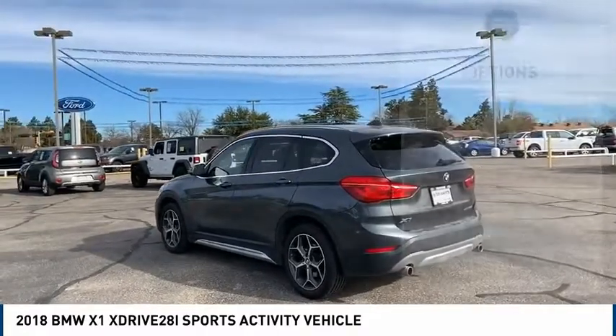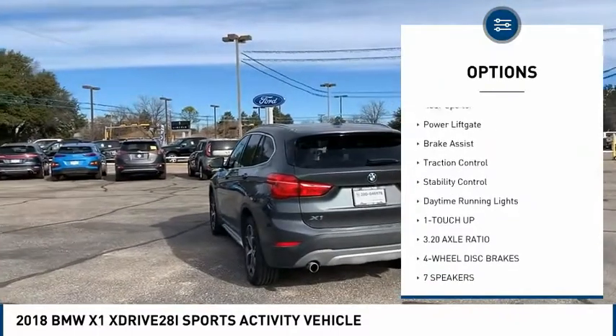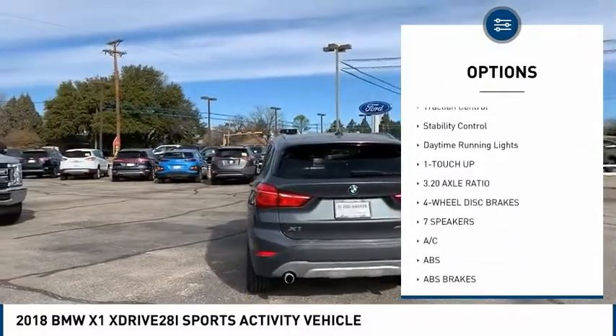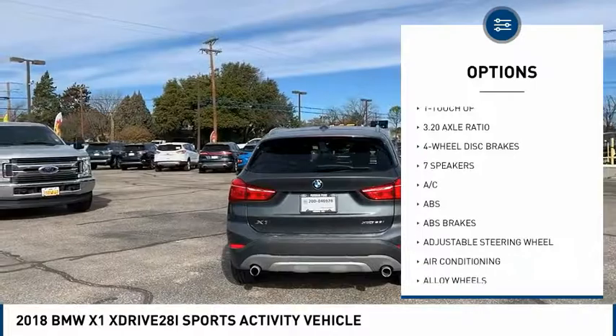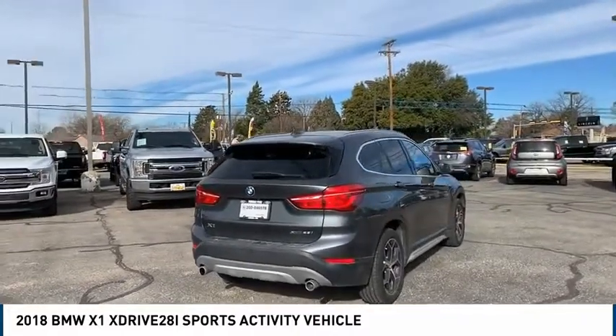Here are some of this vehicle's great options: electronic stability control, heated mirrors, alloy wheels, aluminum wheels, rear spoiler, power liftgate, brake assist, traction control, stability control, and daytime running lights.